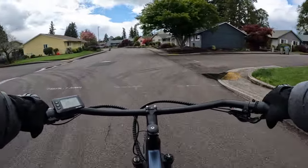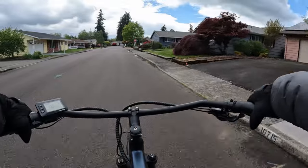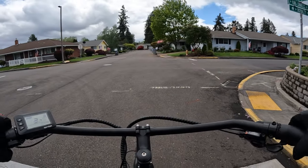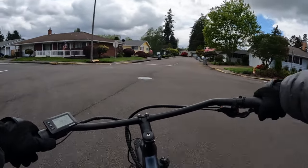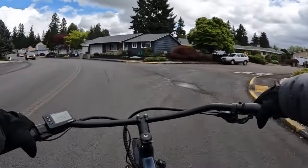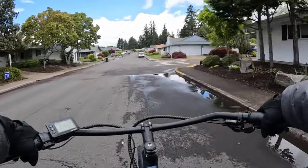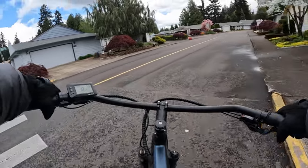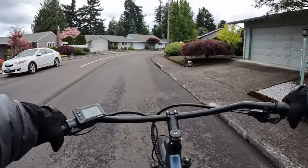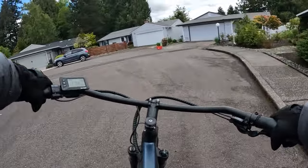Every single person I know who has tried one loves it — including myself. I come from old-school traditional bikes, and the first time I got on an electric bike was when I bought the Rad Rover. I was hooked right away — I thought, yes, this is nice, I want more of this. This would be a great starter bike for somebody who has never had one before and just wants to get started. It's a perfect bike at this price.